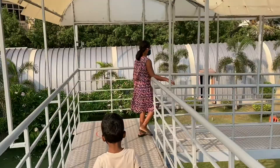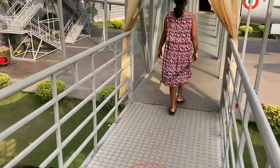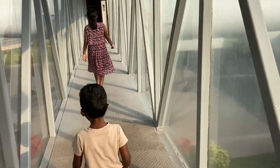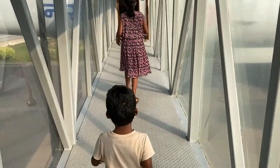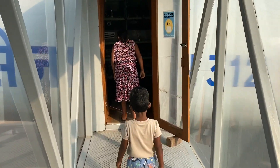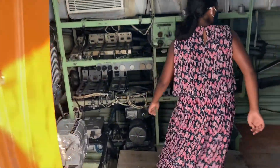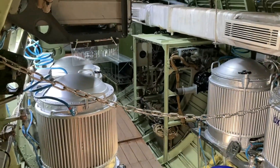Oh wow, this really looks so different! DJ is entering into the aircraft — the airplane — and there's a really cool breeze coming out. Oh my, look at this — this is how the aircraft is designed.